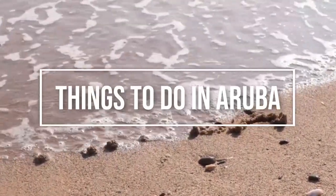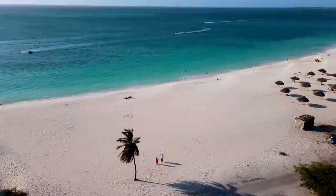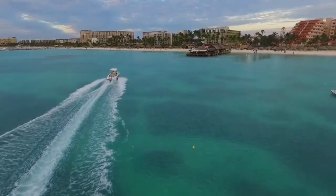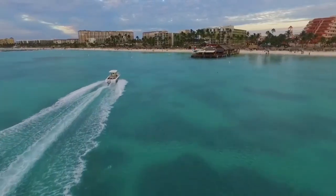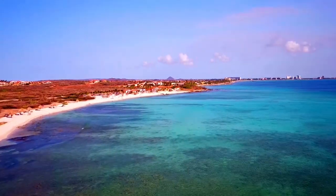Aruba is a tiny Dutch Caribbean island off the coast of Venezuela with beautiful blonde beaches, gentle surf, and warm, sunny weather. The sun-soaked paradise of Aruba is nicknamed One Happy Island, and as soon as you set your sights on the sparkling turquoise water and endless blonde beaches, it's easy to see why life is so good here.